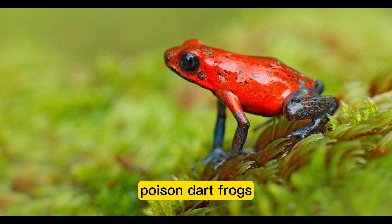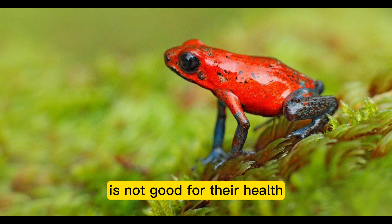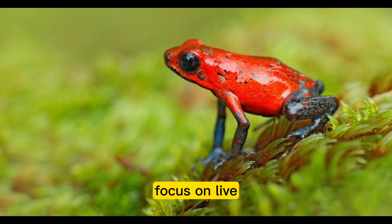Poison dart frogs are strict insectivores. Giving them foods like fruits and vegetables is not good for their health. Focus on live, minute insects such as fruit flies, ants, termites, and similar insects.